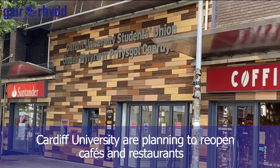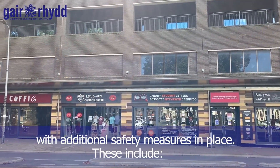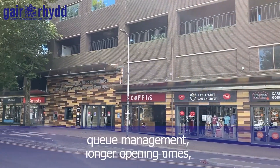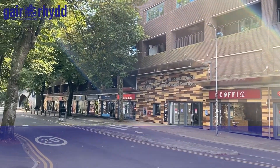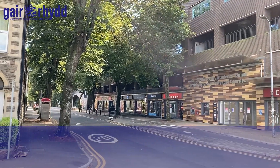Cardiff University are planning to reopen cafes and restaurants with additional safety measures in place. These include enhanced cleaning, social distancing measures, queue management, longer opening times, installation of perspex screens, reduced seating capacity, pre-packaged food, and reduced menus.